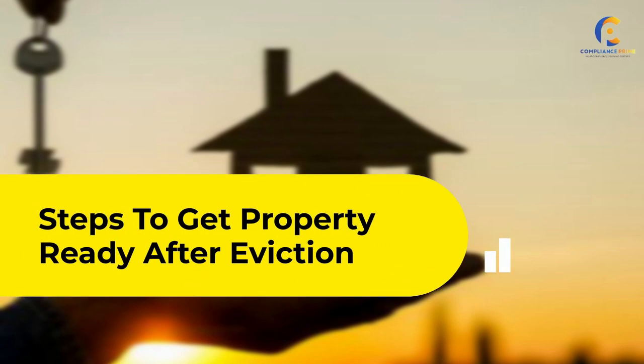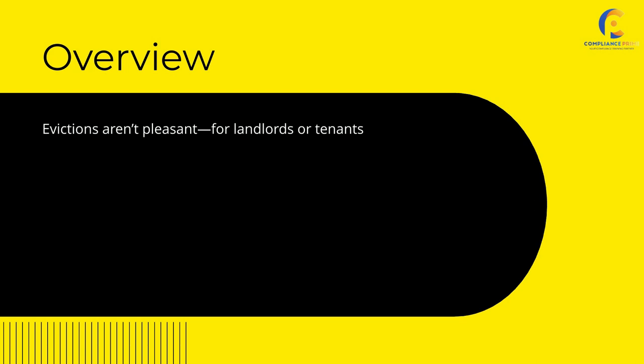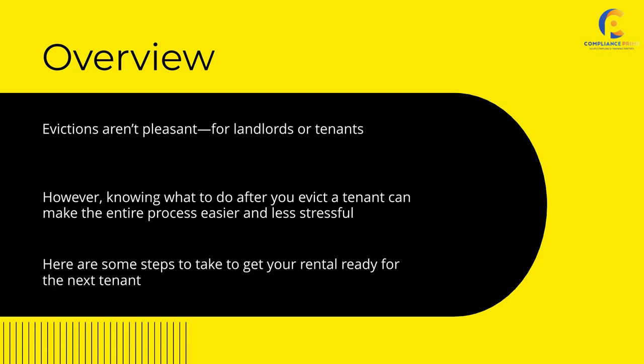Steps to get your rental property ready after eviction. Evictions aren't pleasant for landlords or tenants. However, knowing what to do after you evict a tenant can make the entire process easier and less stressful. Here are some steps to take to get your rental ready for the next tenant.